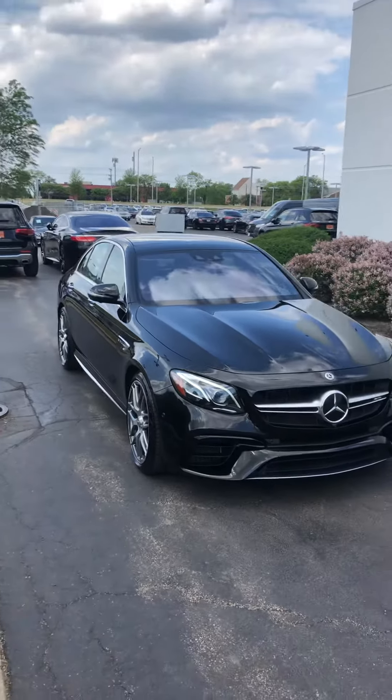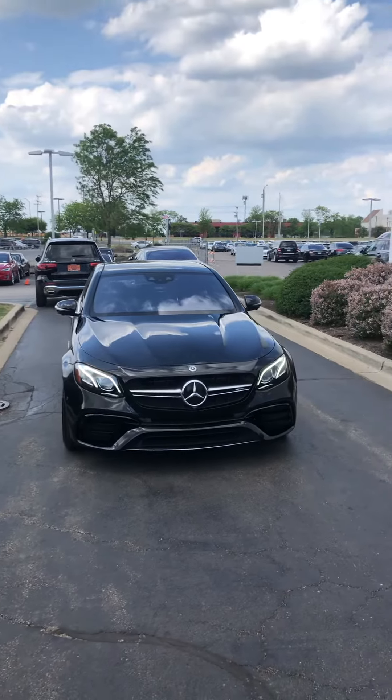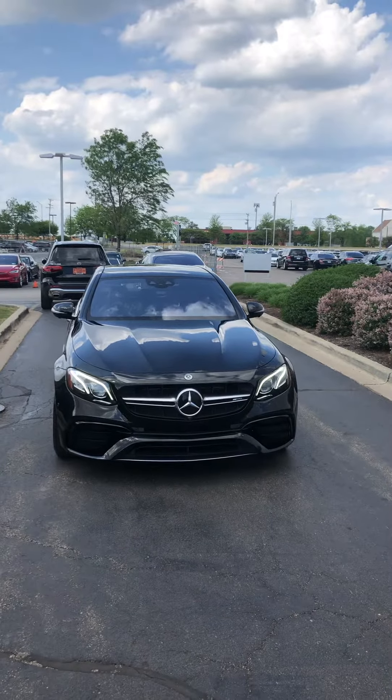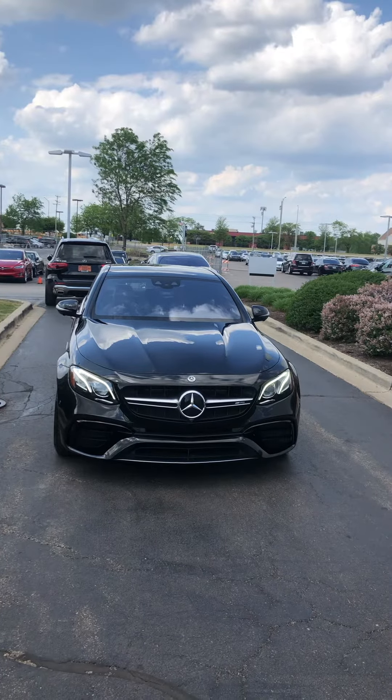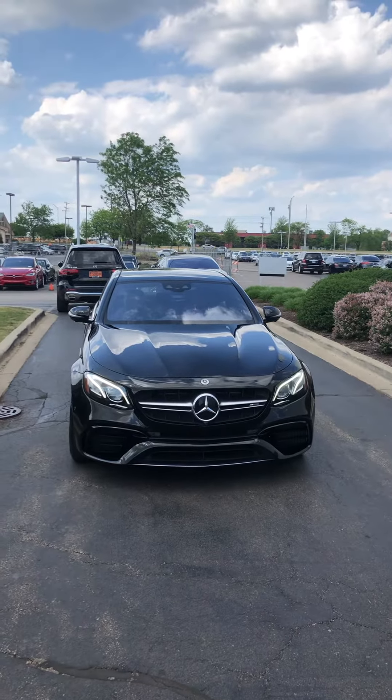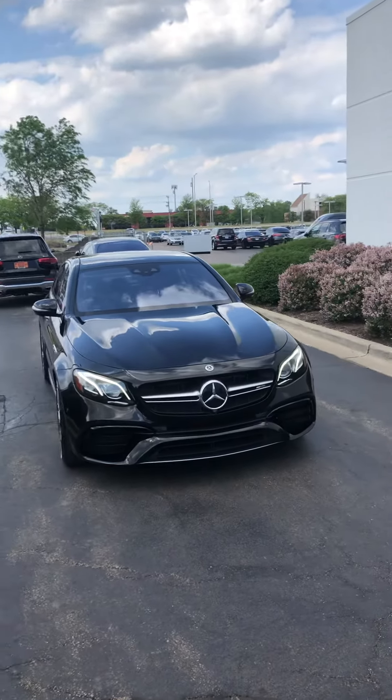Here we have our 2018 Mercedes-Benz AMG E63S 4MATIC. This has our 4.0 V8 with a 9-speed automatic transmission, that gets you a whopping 603 horsepower. Still gets you that economic 15 to 22 miles per gallon.